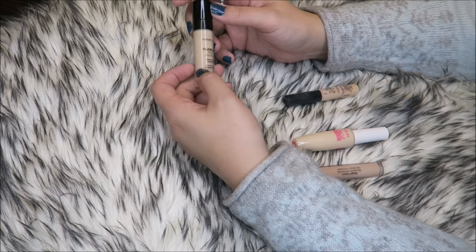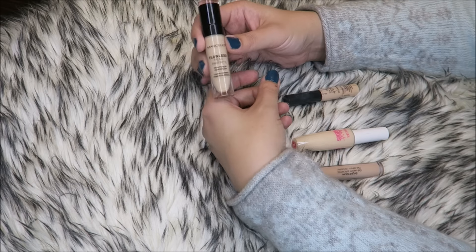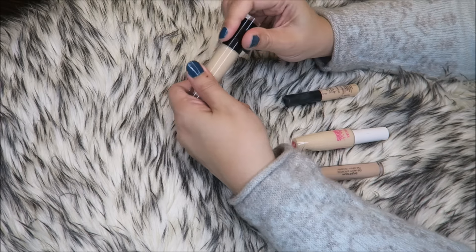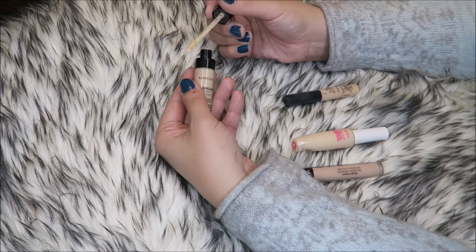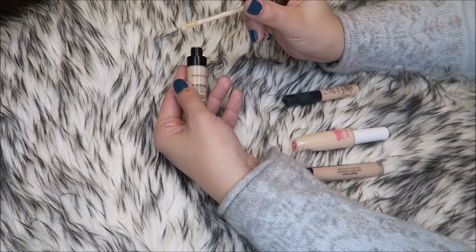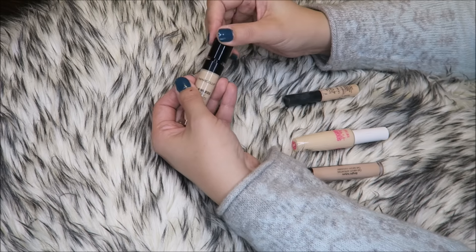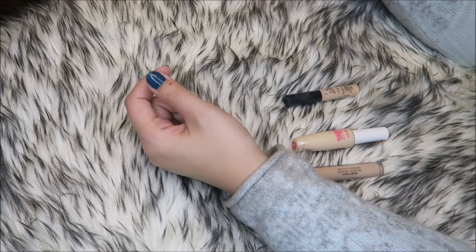This one is horrible. This is the Marcel Flawless Skin Fusion Concealer — it's a Canadian brand — in the shade Light to Medium. I love the applicator and the packaging; it's got that nice flat-on-both-sides doe foot. But the product is horrible — it just creases, it looks weird with powder. So I'm going to get rid of that one.